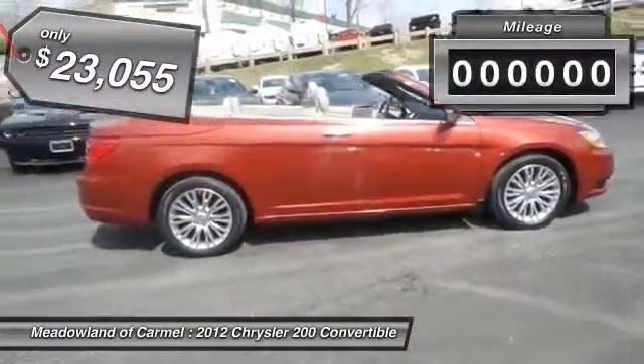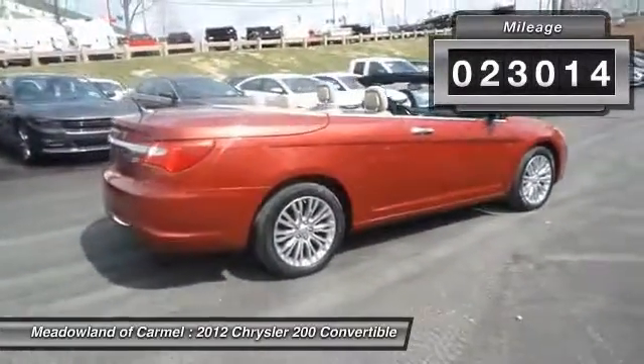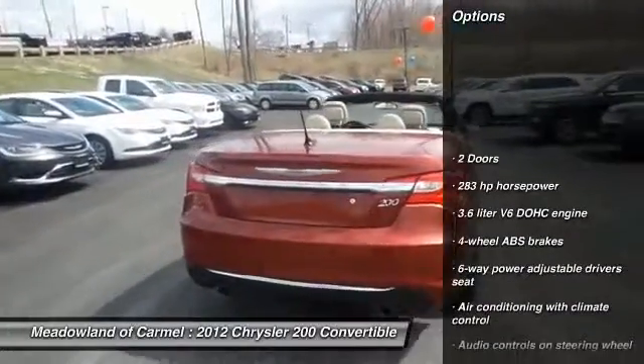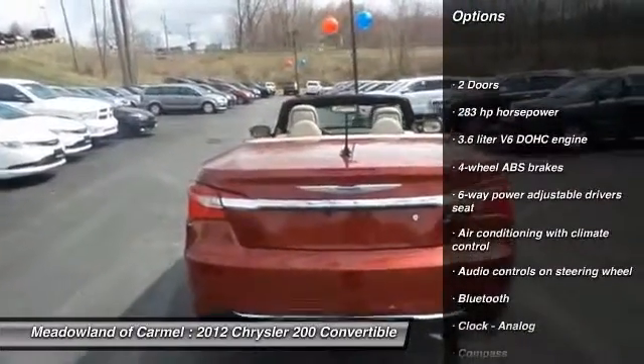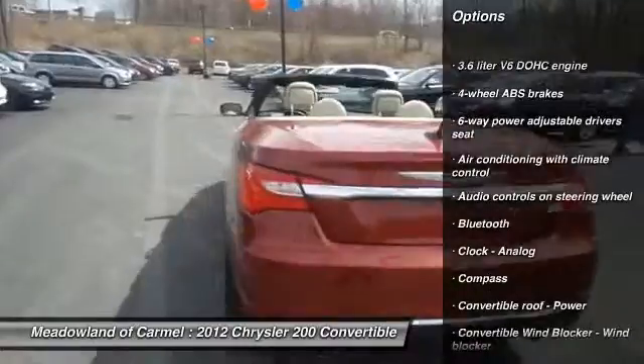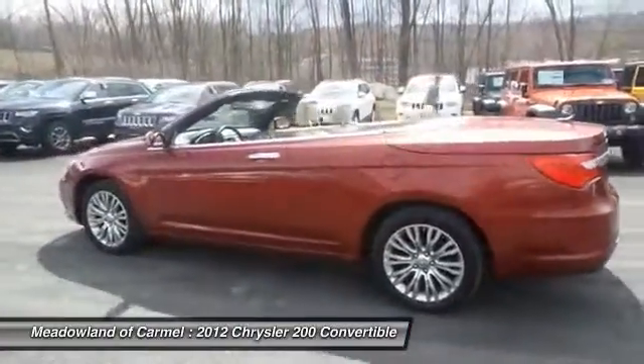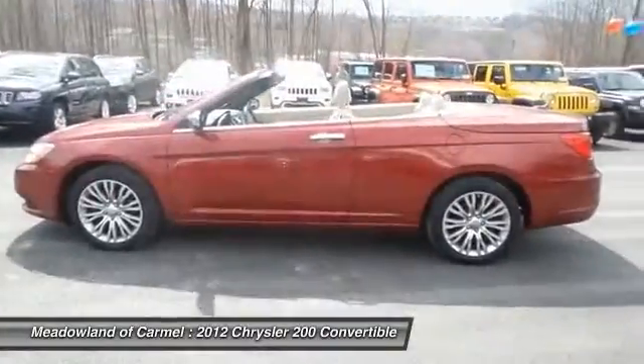This vehicle has less than 25,000 miles. Here are some of this vehicle's great options: traction control, remote engine start, power steering, front wheel drive, cruise control, Bluetooth, fog lamps, heated driver's seat, compass, and passenger airbag.